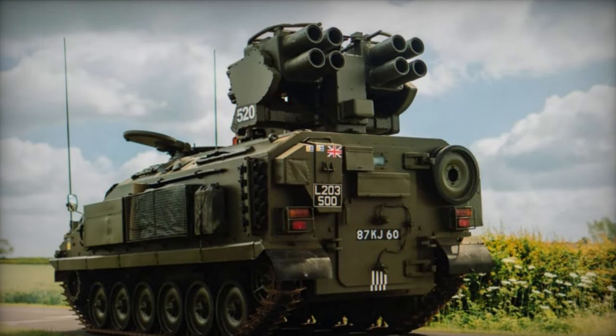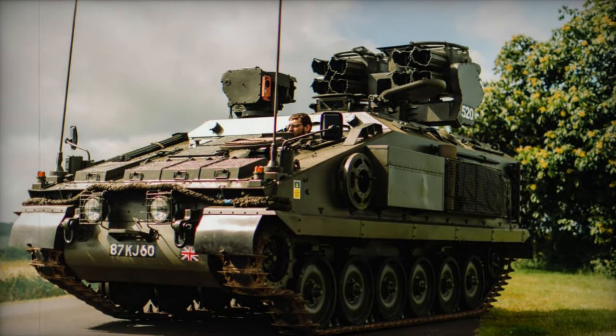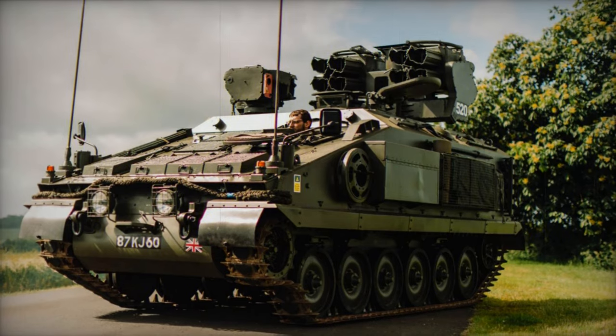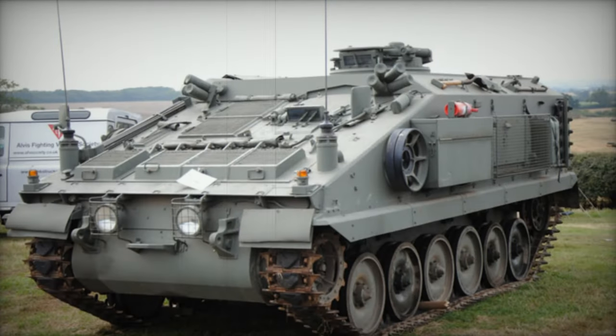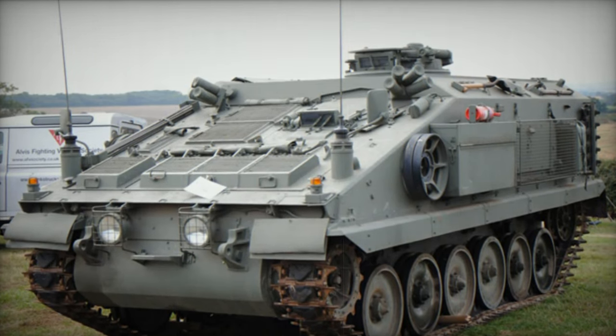Originally designed as a general purpose armored personnel carrier (APC) or combat vehicle, the prototypes underwent extensive testing, armed with a 7.62mm machine gun positioned above the commander's seat. Alvis Vehicles acquired the design and marketing rights for this vehicle from the MoD in the 1970s, subsequently naming it the Stormer.